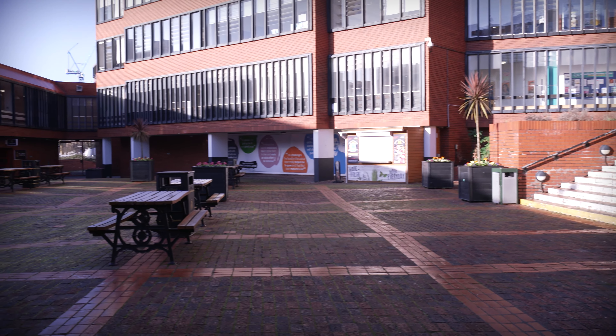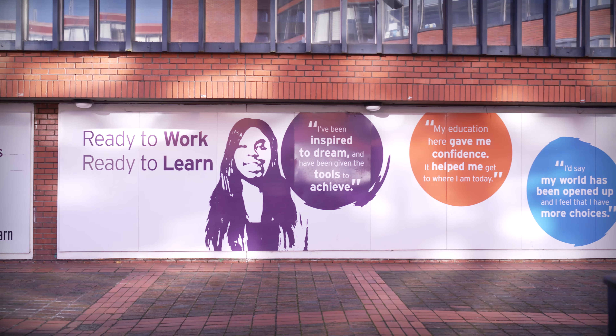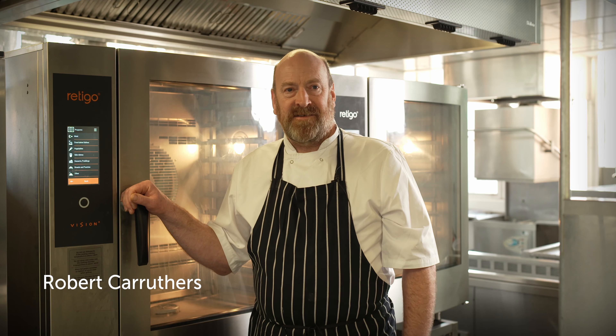We spent quite a bit of time without ovens — we had three ovens sat here that didn't work. I won't mention the brands but I won't be buying those again, and neither will about five years worth of my students. I was stupidly excited to be getting new ovens. I hadn't heard of the Ritego brand before and I must admit